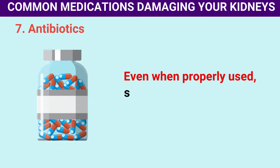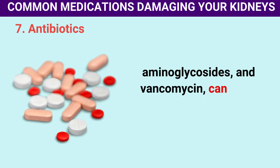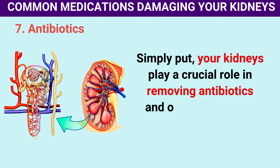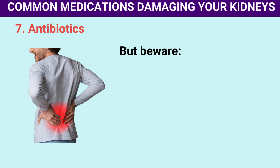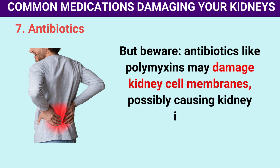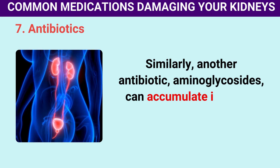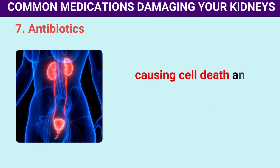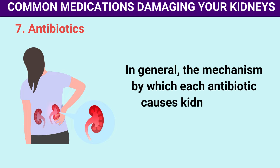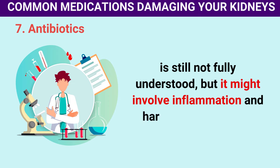Even when properly used, some antibiotics such as polymyxins, aminoglycosides, and vancomycin can harm your kidneys. Your kidneys play a crucial role in removing antibiotics and other drugs from your body. Polymyxins may damage kidney cell membranes, possibly causing kidney injury. Aminoglycosides can accumulate in kidney cells, causing cell death and harming kidney tubules. The mechanism by which each antibiotic causes kidney injury is still not fully understood, but it might involve inflammation and harm to kidney cells.